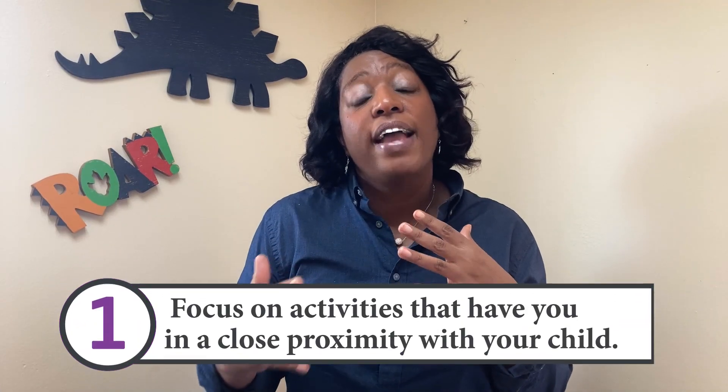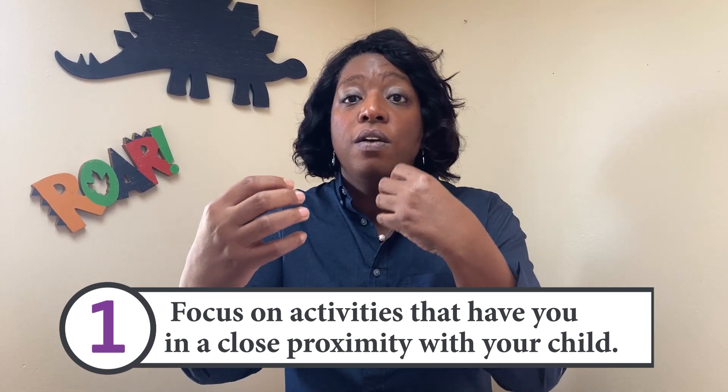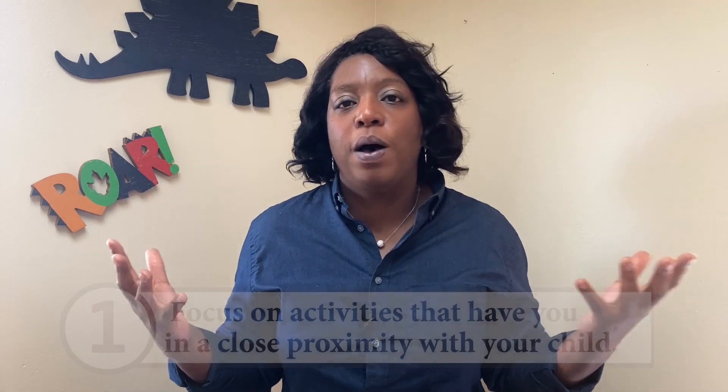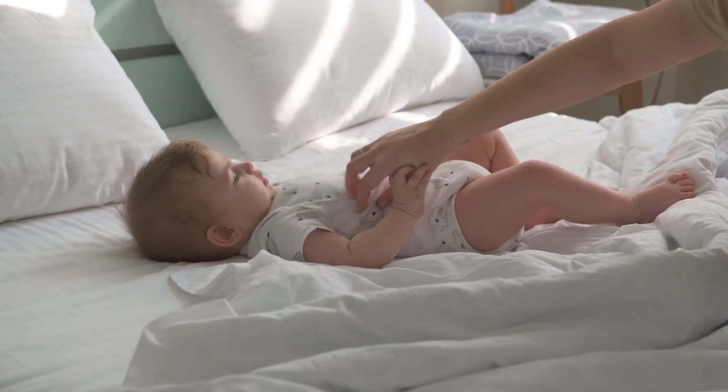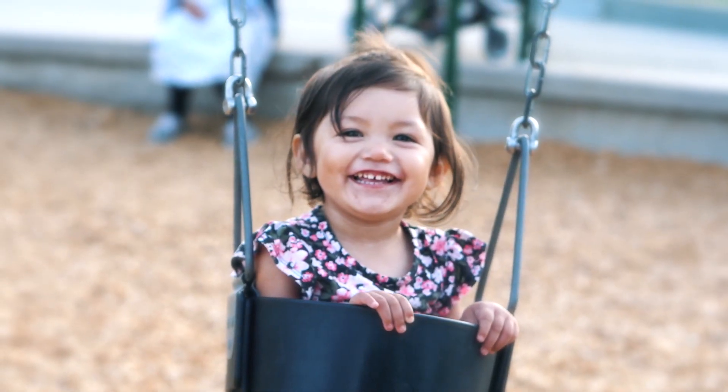The first way you can improve your child's ability to respond to their name is to focus on activities that have you in close proximity. That means things like bubbles — kids love bubbles. Tickles are great, even things like pushing on the swing or a very old-school game of peek-a-boo. Those things are great at focusing attention.